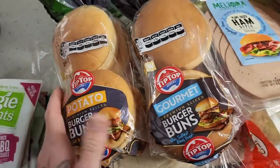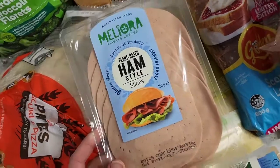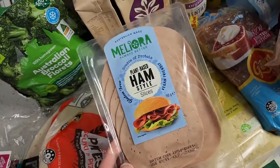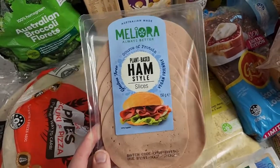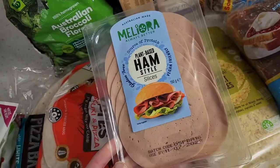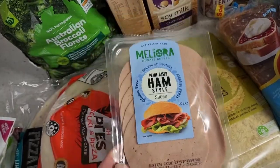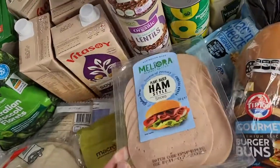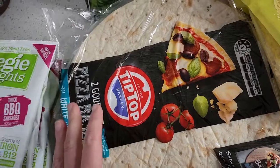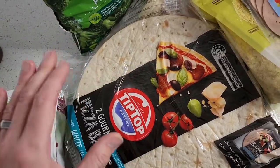These two new Tip Top bun varieties are ones I'm really keen to try out. We've also got plant-based ham slices from Meliora — if you haven't seen my taste test review, check it out because these are probably my number one product of 2022. The taste and texture are spot on to actual ham, and they're really affordable too. With the pineapple, the ham, and these Tip Top pizza bases, we're going to make Hawaiian pizzas — very keen to finally make Hawaiian pizza!